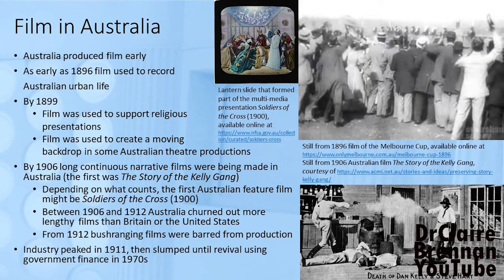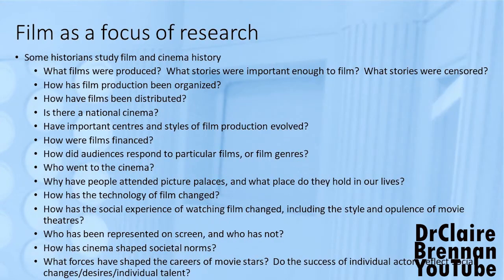We should quickly cruise through historians' engagement with film. Film is a focus of attention for some historians and there are all sorts of questions that can be asked about the history of cinema. Historians can look at the content of film and what that says about who controls film and about what societies are interested in. Historians can look at not just the technology of film but also the business history of film.